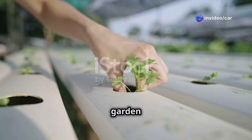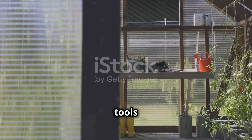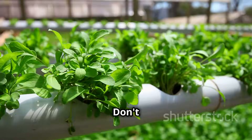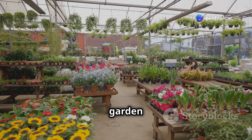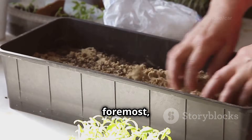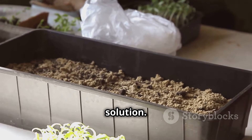Setting up your own hydroponic garden is easier than you might think. Before you begin, it's essential to gather a few key tools and materials that will form the foundation of your hydroponic system. Don't worry — you won't need any specialized equipment or expensive gadgets. Many of these items can be found at your local garden center or even repurposed from household items.